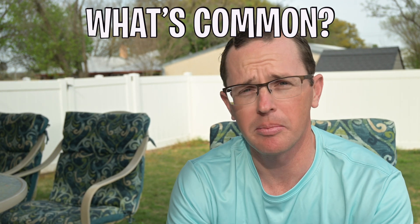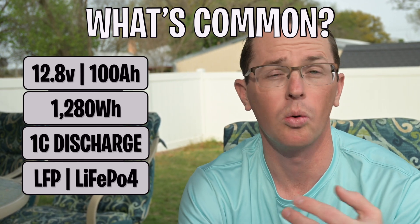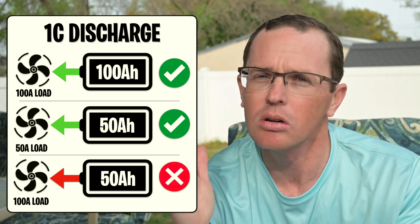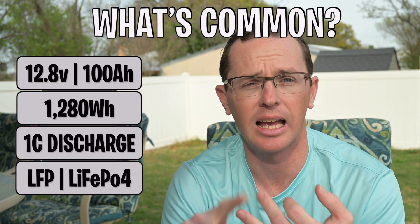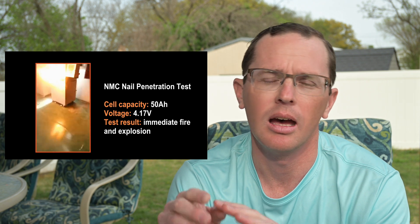Let's talk about what's common with these batteries and set a baseline. First, they're all 12.8-volt, 100 amp-hour batteries, or 1,280 watt-hours. They're all 1C discharge rates, so you can pull up to the full 100 amp-hours but no more than that for any length of time. These are all lithium iron phosphate batteries — you may see them listed as LFP or LiFePO4. These are not NMC batteries, which have a different chemistry. NMC is a little more energy-dense but has reduced cycle life and is more volatile — not as safe as LFP. I'll link a video below to explain that.